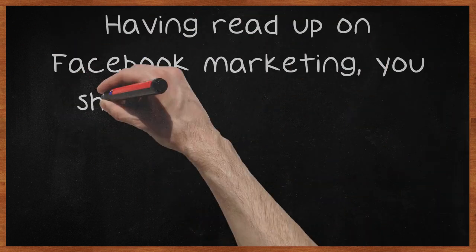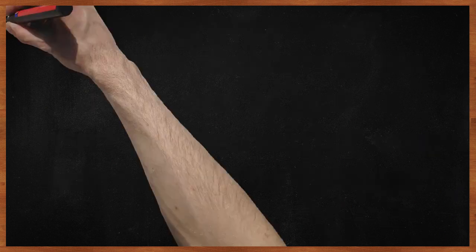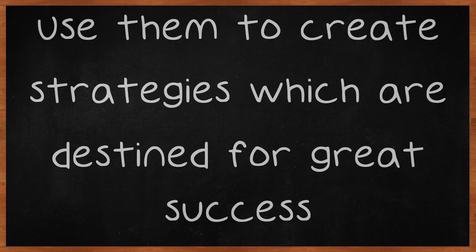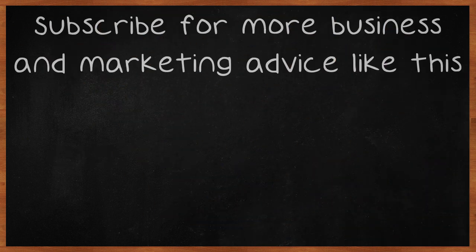Having read up on Facebook marketing, you should now be able to start development of your own customized campaign. Use these tips to help you develop your own ideas. Use them to create strategies which are destined for great success. Subscribe for more business and marketing advice like this.